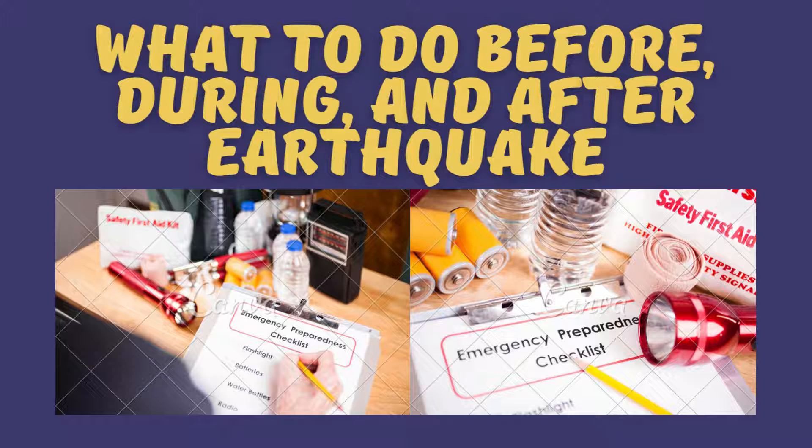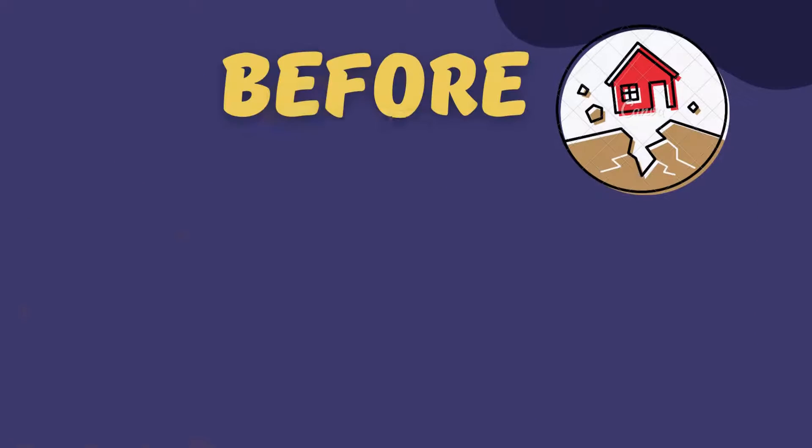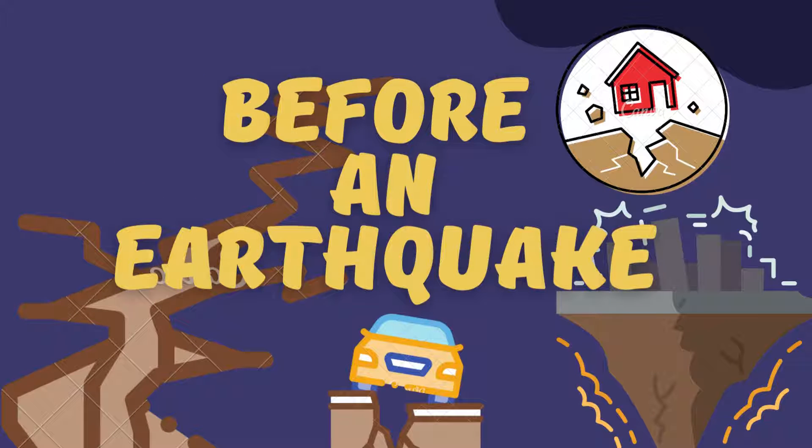Learn what actions you can take to prepare for an earthquake and what you can do to help yourself and your loved ones stay safe during and after an earthquake. The best way to protect yourself and your family in case of an earthquake is to follow these steps before an earthquake.